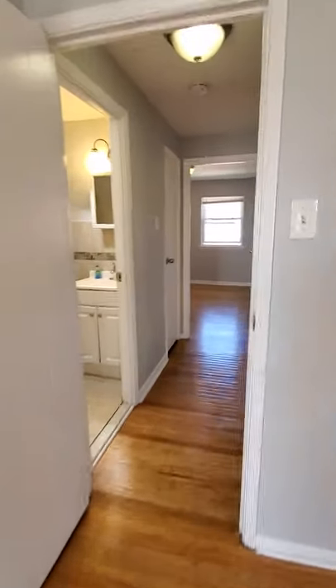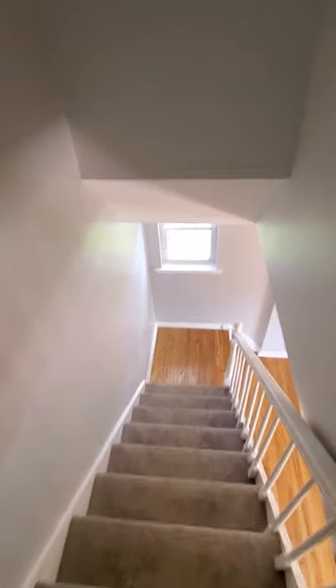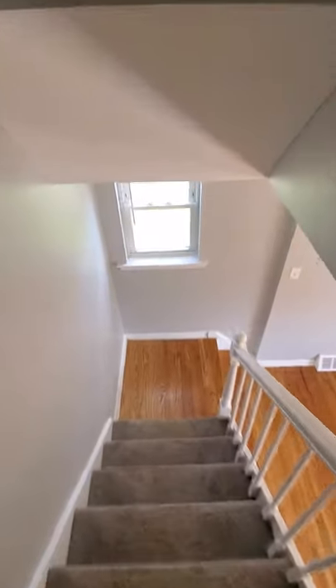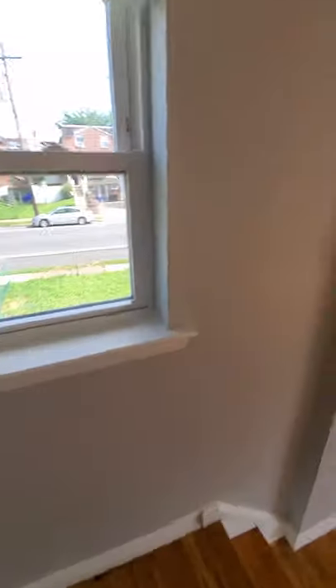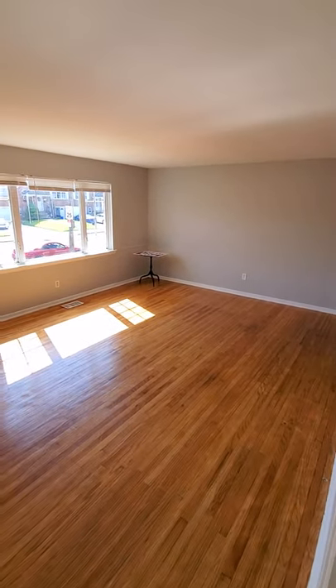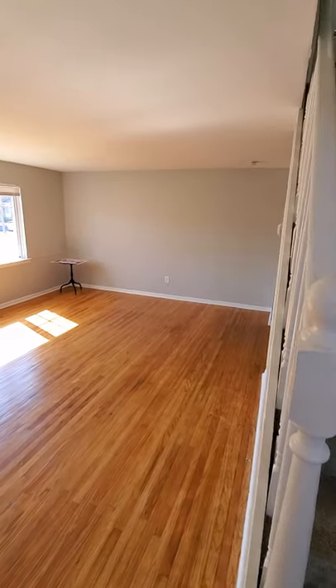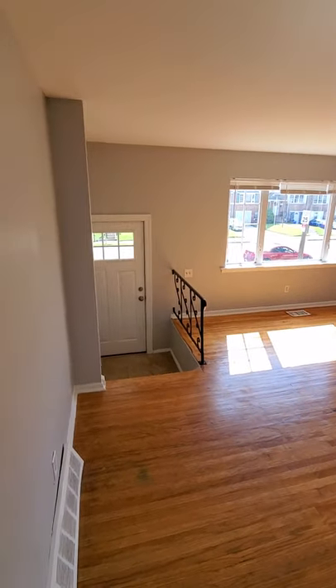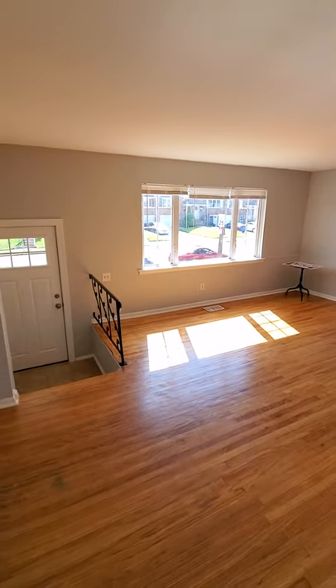Now we will head over downstairs, where you enter a beautiful, spacious living room — family room area. Some like to call it living room, some like to call it family room. You have your main entrance right ahead of you, and a spacious large window.